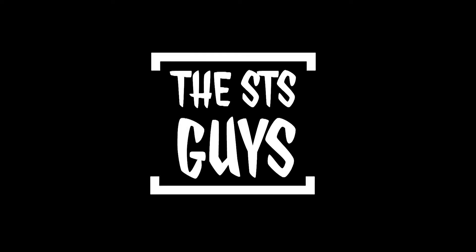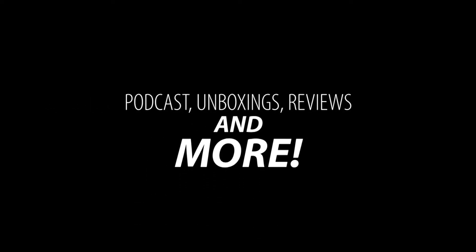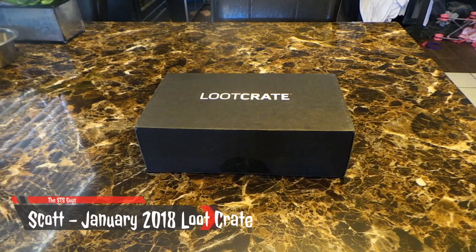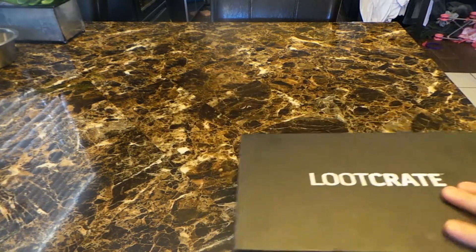Hey everybody, this is Scott with the STS Guys and we are coming at you with another unboxing. This one is the January 2018 Loot Crate. I know I'm coming in a little bit late here so I have seen a few of the spoilers of this box, but let's go ahead and open it up and see what we got inside.